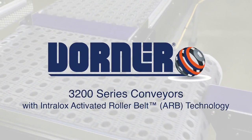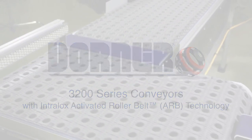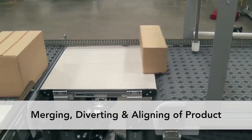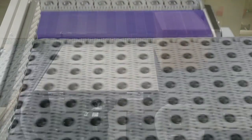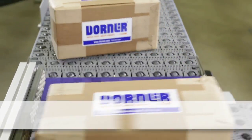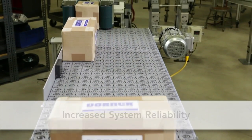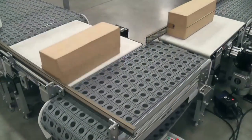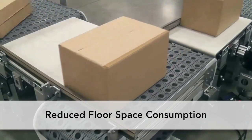Dorner Manufacturing presents 3200 Series Conveyors with Intralox Activated Roller Belt Technology — innovative conveyance technology for merging, diverting, and aligning of product. 3200 Series Conveyors with ARB technology provide the flexibility to handle multiple product sizes without the need for changeover. The technology provides increased system reliability while eliminating costly system controls, and allows for increased throughput while reducing floor space consumption.